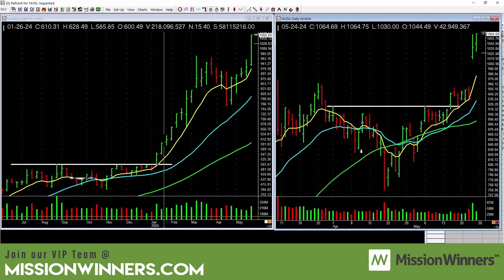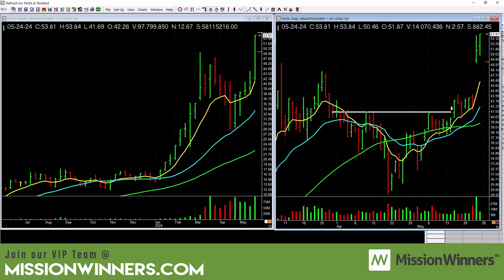NVDL — same situation, in good shape and working. There was an entry back here for us. Did we sell some into strength before earnings? Yes, because my crystal ball is in the shop — I don't know the future and I don't take big positions into earnings. We manage accordingly and it helps.